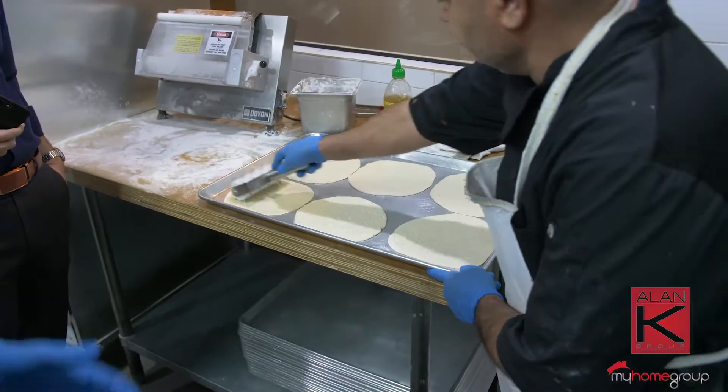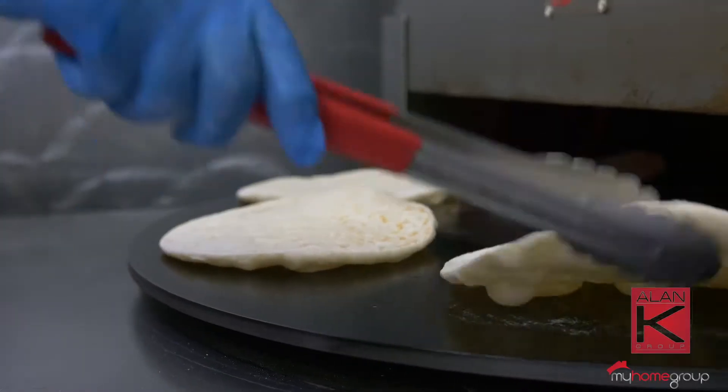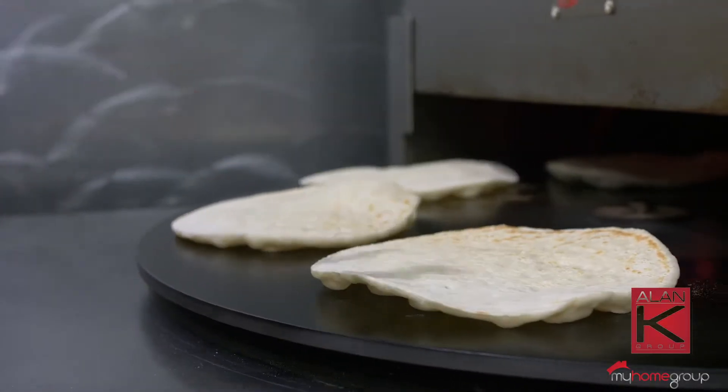And why did you guys choose to make your own fresh bread versus just buying something from the store? Every restaurant has regular bread. Most of us, we want to separate ourselves from the competition. We want to be different — we want to create a unique item.